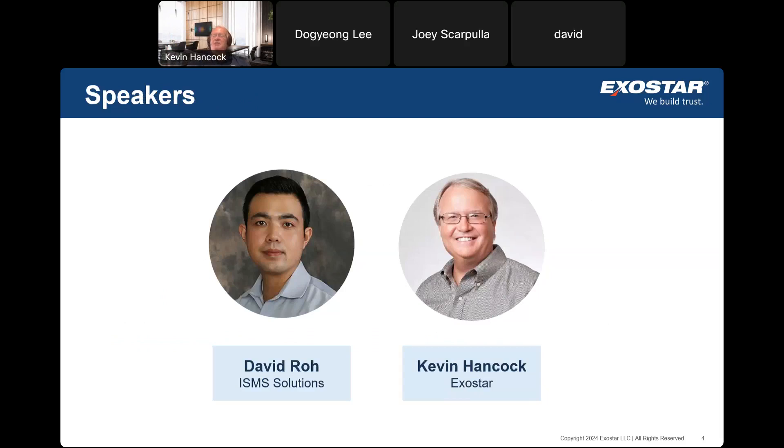My name is Kevin Hancock, Director of Solutions here at ExoStar, and I'm joined today by David Rowe, one of our ExoStar partners. David, you want to introduce yourself? My name is David Rowe. I'm the Business Development Manager here at ISMS, and I'm happy to show the demo today.